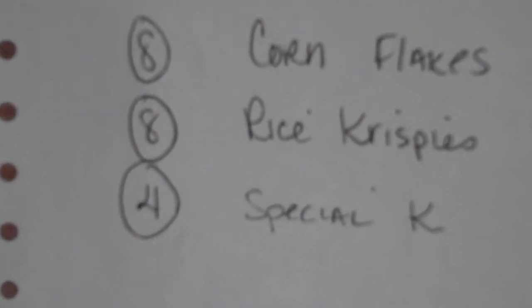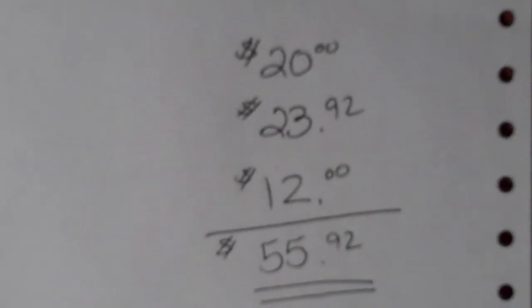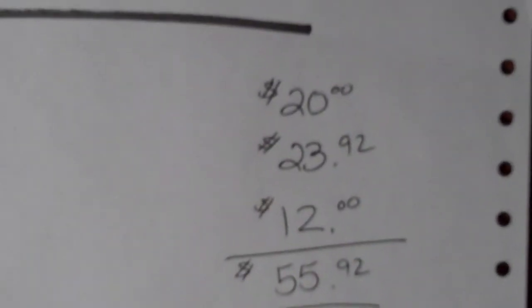My son and I wanted to try Special K, so now's the time. We bought four boxes, two for $6, so that's a total of $12. So without coupons or rebates, we're talking $55.92 worth of cereal.